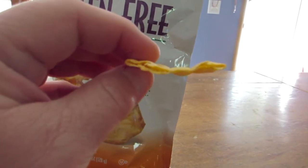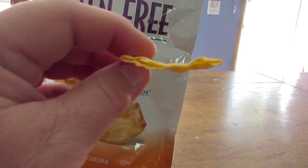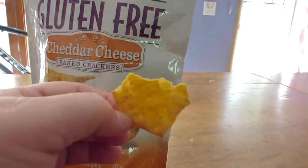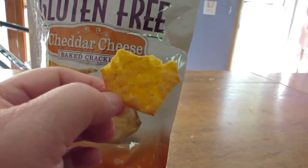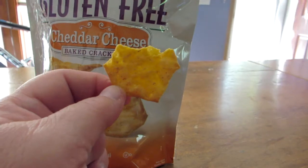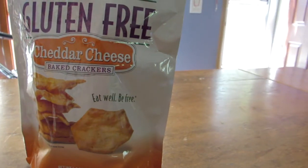It's much better texture, along the lines of a traditional wheat saltine, and they have a very light cheddar flavor. It's not overpowering like some of the cheddar crackers you can purchase on the market. But overall, very very pleased with it.